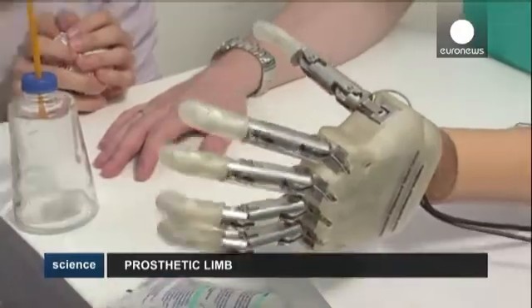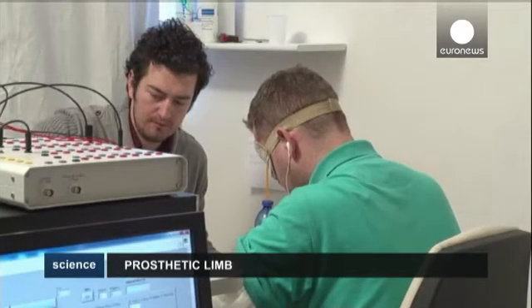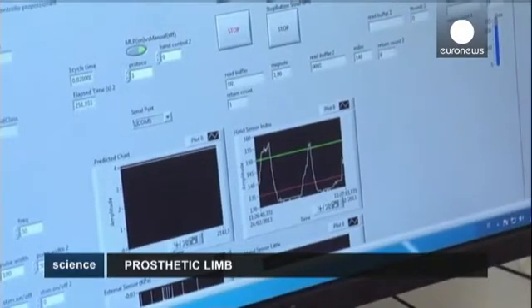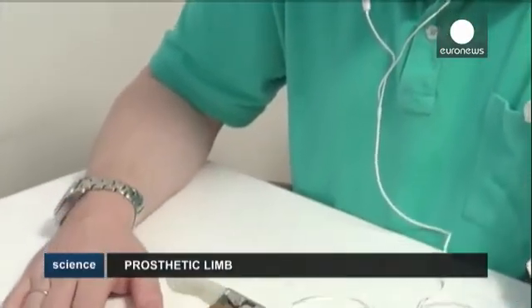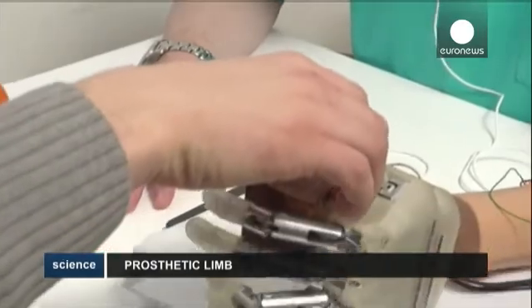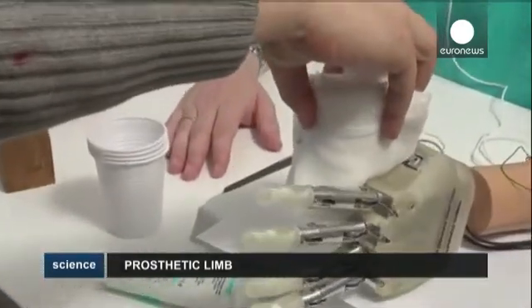European researchers have created a robotic hand that gave an amputee a sense of touch he hadn't felt in a decade. With the artificial limb, the patient could feel different objects such as a bottle, some cotton, or a fruit, and was able to intuitively adjust his grasp.